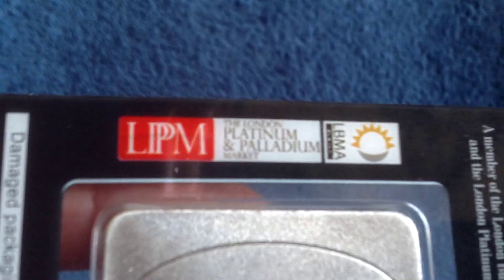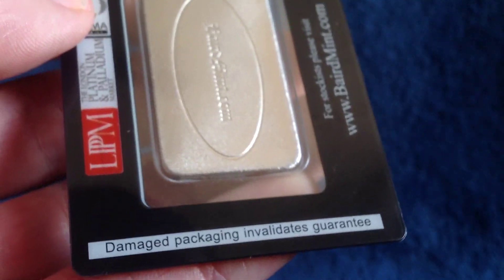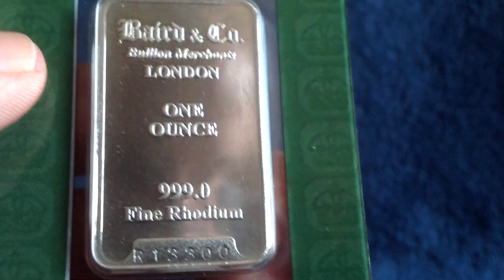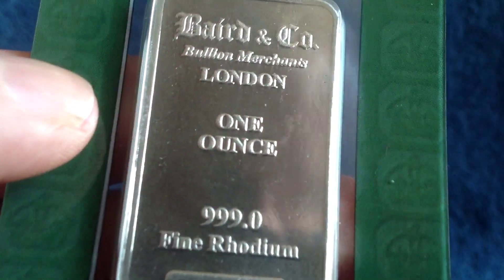I don't really consider this a hedge purchase — I consider it an investment for potential. Most people do not deal with rhodium, and it would not really be considered like gold or silver, so I probably won't get many more of these if I get any more at all. But it did get as high as over $10,000 an ounce as you saw on the chart — whether due to speculation, manipulation, or what have you.